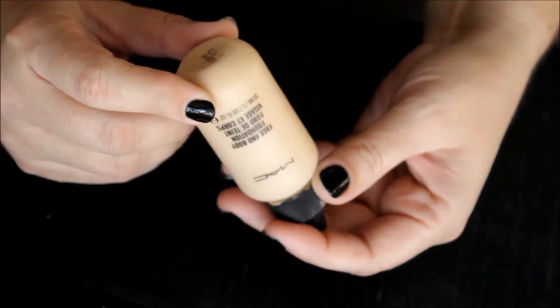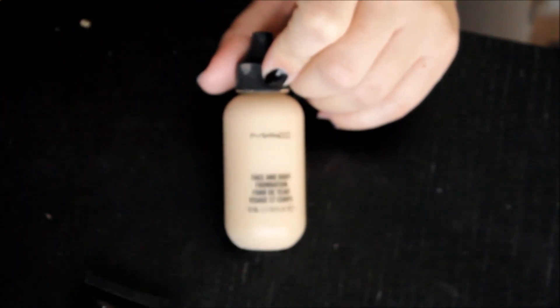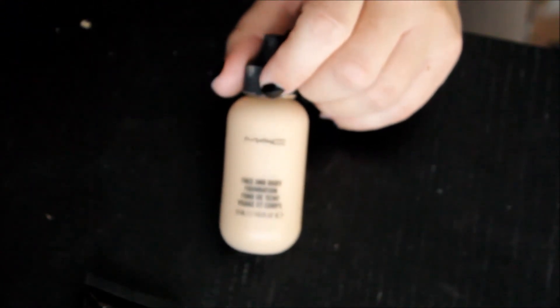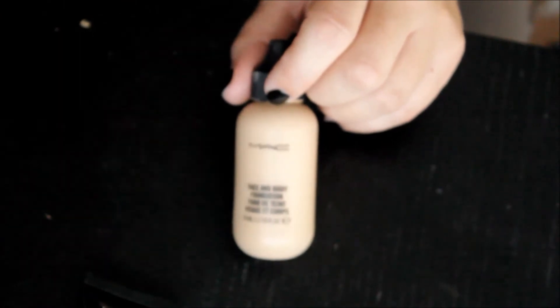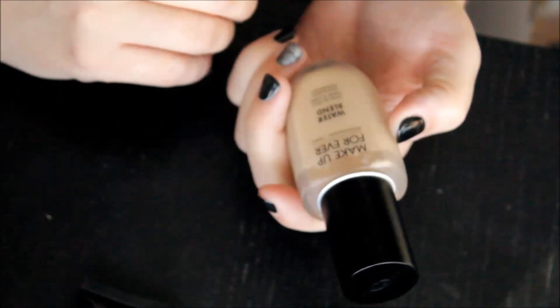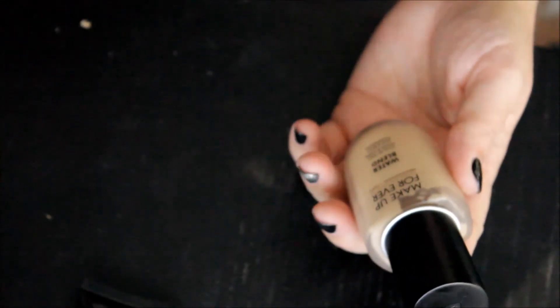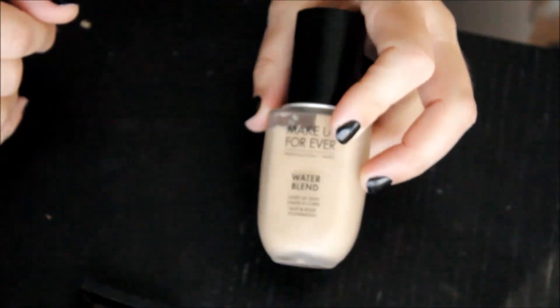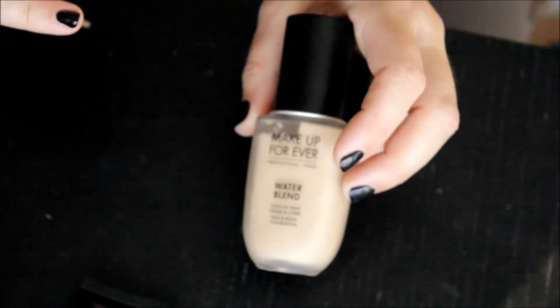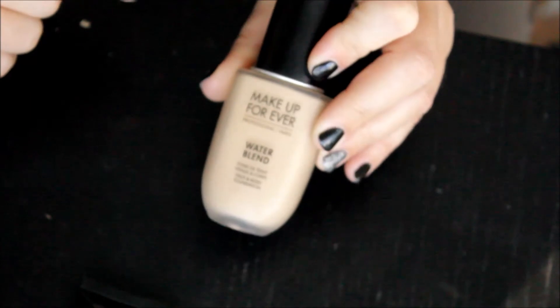Next is the MAC Face and Body Foundation in the color C1 — there's 50 mils in here, more than the standard 30. I love it. It's very similar in finish to the Make Up For Ever Water Blend. The Make Up For Ever Water Blend is also 50ml, which is really nice, and this is in Y225 — a little bit light for me. But this is my favorite favorite foundation. I love the finish, I love the coverage. The color used to be perfect for me, I think it's a little light for me now, but I love this foundation and I recommend it when people just want something light. That's not going anywhere.